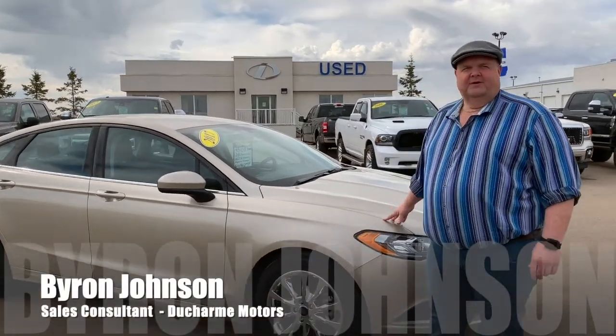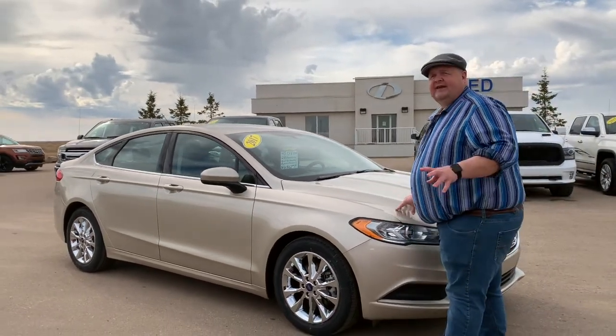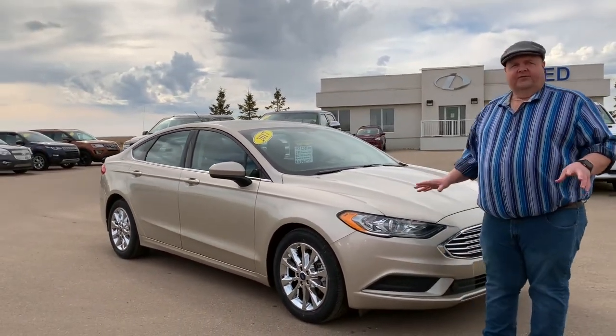Hi, I'm Byron. Welcome to Dushar Motors here in Bonneville. Today we're featuring a really nice used vehicle. This is a 2017 Fusion SE. It's a front-wheel drive.